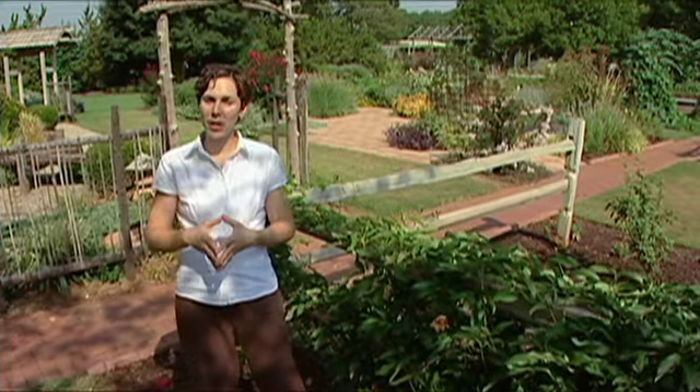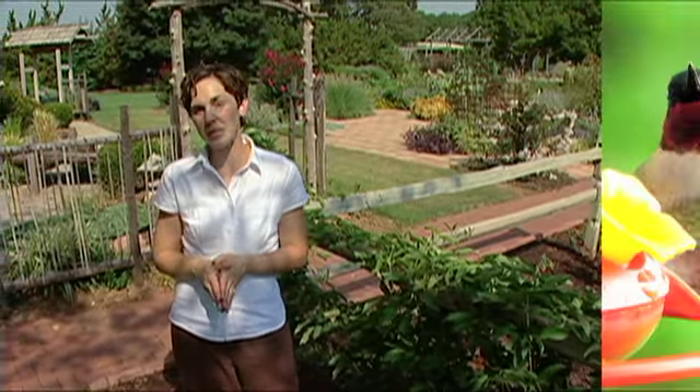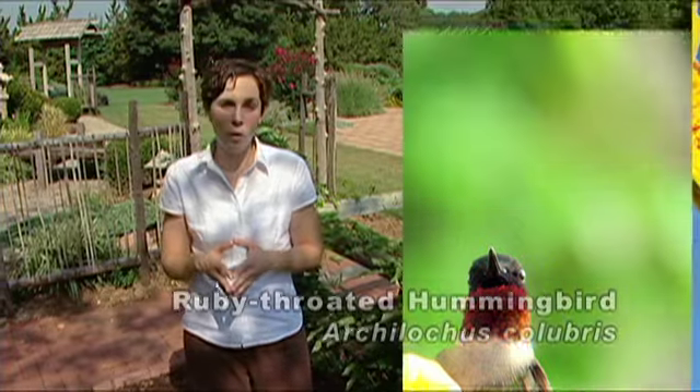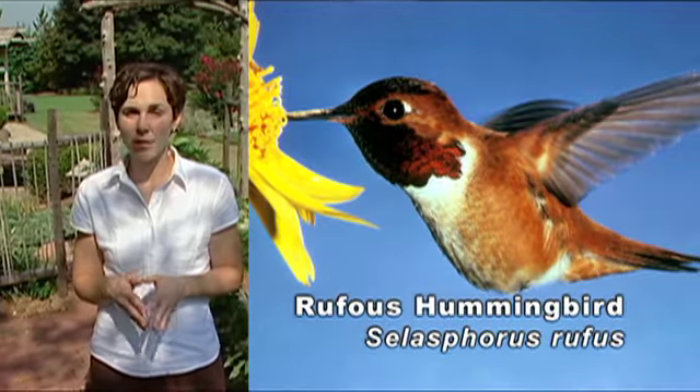Our garden has hosted a variety of wildlife this summer, and one that I've been enjoying lately are the hummingbirds. In Oklahoma we most typically see the ruby-throated hummingbird, which is easily recognized with its iridescent green plumage. You might also see the rufous hummingbird on occasion, but this is much less common.